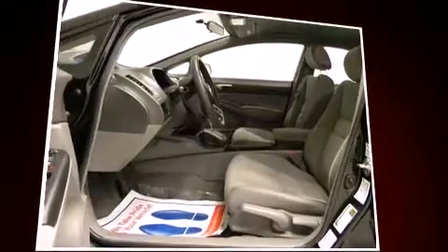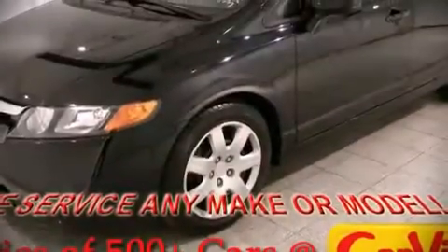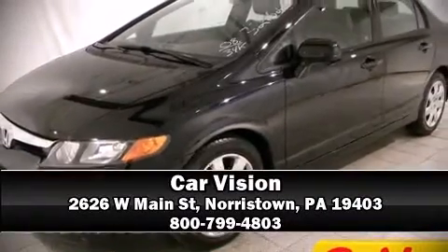It also arrives with the Carfax History Report, providing you peace of mind with detailed information. Please don't hesitate to give us a call.